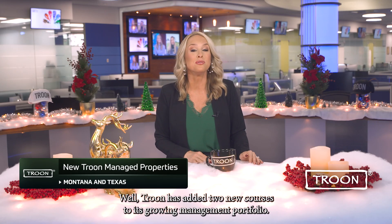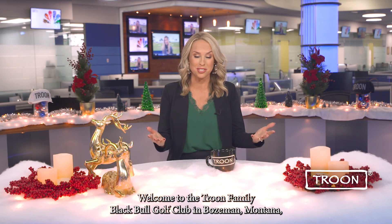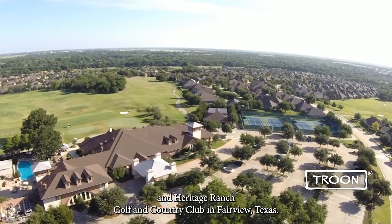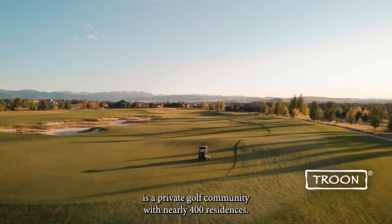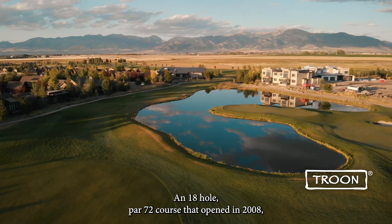Troon has added two new courses to its growing management portfolio. Welcome to the Troon family: Black Bull Golf Club in Bozeman, Montana, and Heritage Ranch Golf and Country Club in Fairview, Texas. Now a part of Troon Privé, Black Bull is a private golf community with nearly 400 residences and an 18-hole par-72 course that opened in 2008.